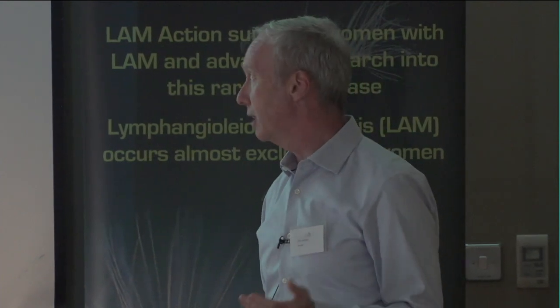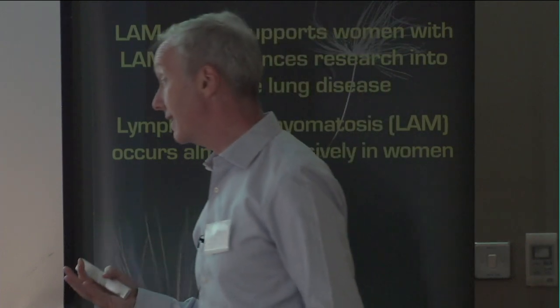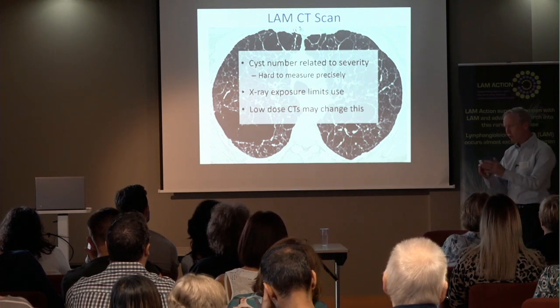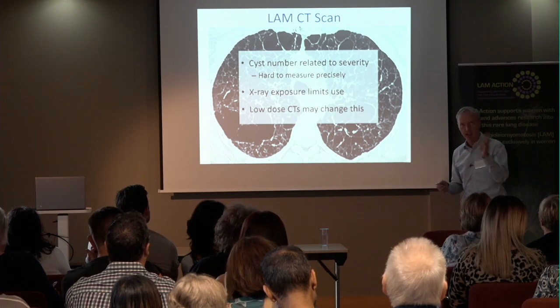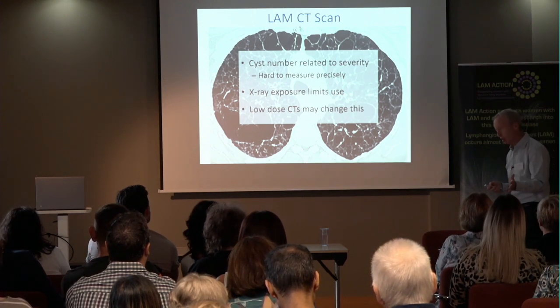For monitoring the disease over time, doing CT scans regularly doesn't tell you that much. If you did one every year, it would be very hard to see whether there were more cysts or slightly larger cysts year on year, and it's hard to measure these precisely by eye. There are programs you can use, but they're not in routine practice. Having a CT scan is equivalent to the X-ray dose of about 100 chest X-rays. Although it's okay to have two or three CT scans over a long period, doing them every year starting in your 30s would mean radiation dose mounting up. There are groups including the LAM group at the NIH working on low-dose CT scans, so we may be able to use CT more for monitoring in future.